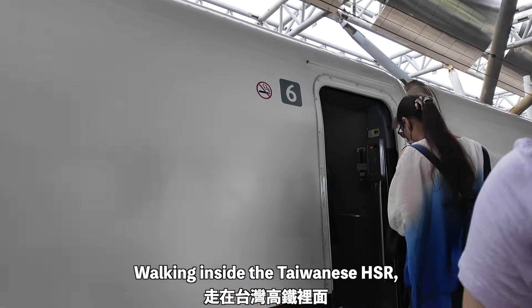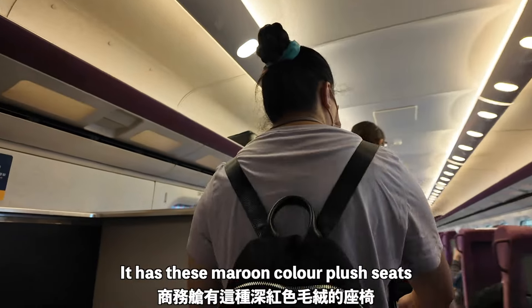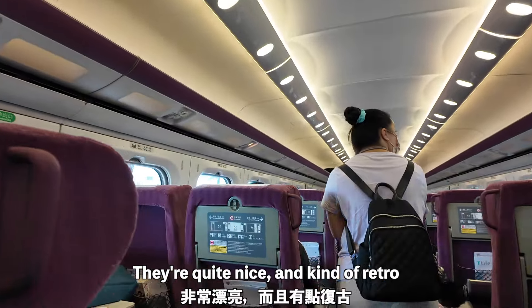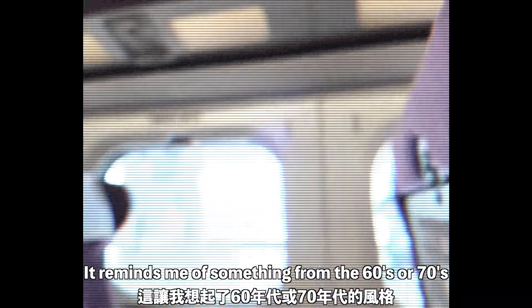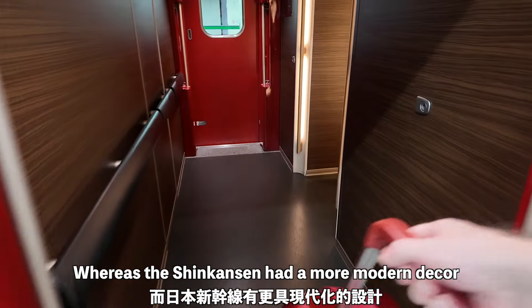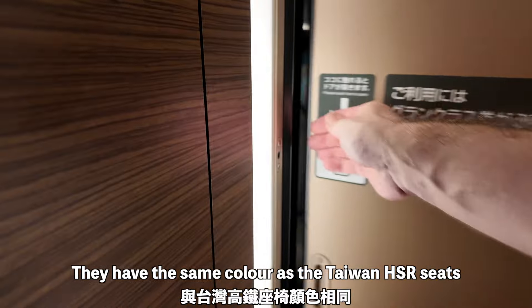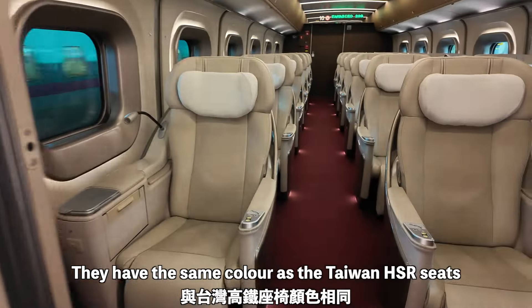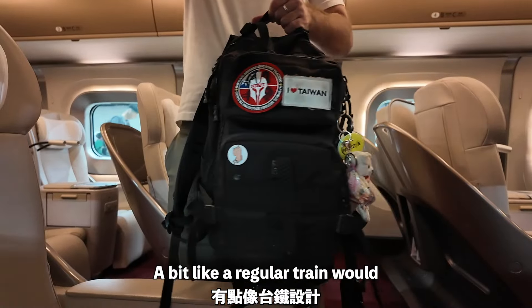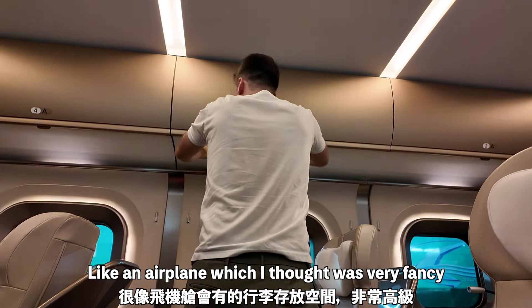Walking inside the Taiwanese HSR, you can see that the cabin is very different from regular economy class. It's got this kind of maroon colored plush seats — quite nice, kind of retro, kind of reminds me of something out of the 60s or 70s. Whereas the Japanese Shinkansen had a little bit more of a modern decor with wooden walls and red carpets. The Taiwanese HSR does have overhead baggage, but the Japanese one goes a step further and adds overhead baggage like on an airplane, which I thought was very fancy.